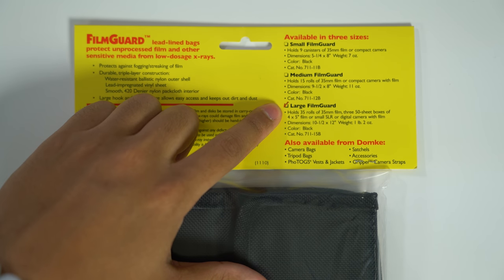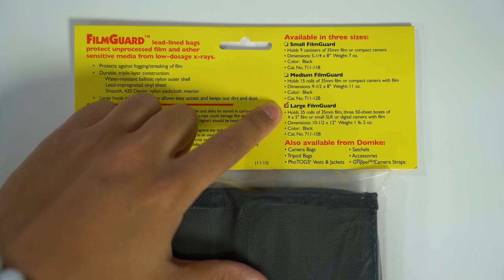That's why for this trip I picked up the Domke Film Guard, which is essentially a lead-lined bag that allows you to store your film without it getting damaged by the x-ray machine. The particular bag I chose is the largest one Domke makes. According to the advertisement this one holds 35 rolls of film, and I decided to go with this one because when I travel I generally overpack when it comes to film. So it's better to be safe than sorry — better to go with the big bag than the smaller one.